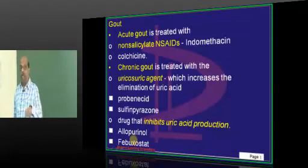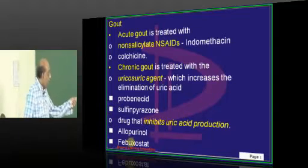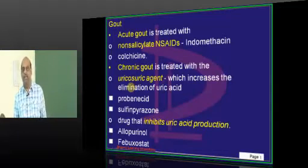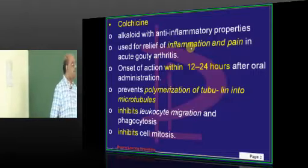One of the very favorite questions of the examiner: can you give allopurinol in acute gout? No, no way. We should not give allopurinol in acute gout. So what is colchicine?